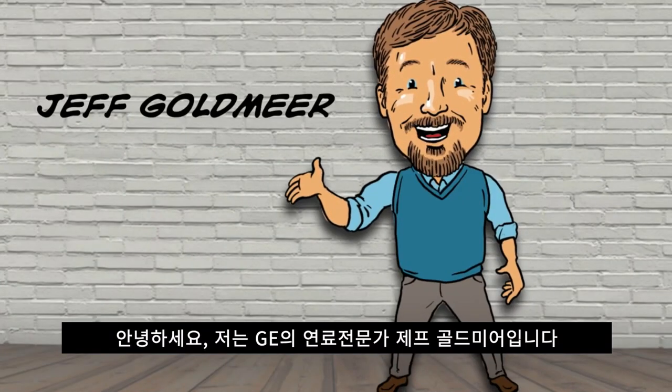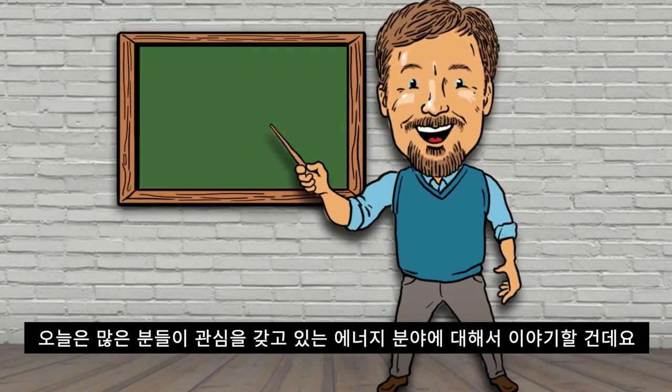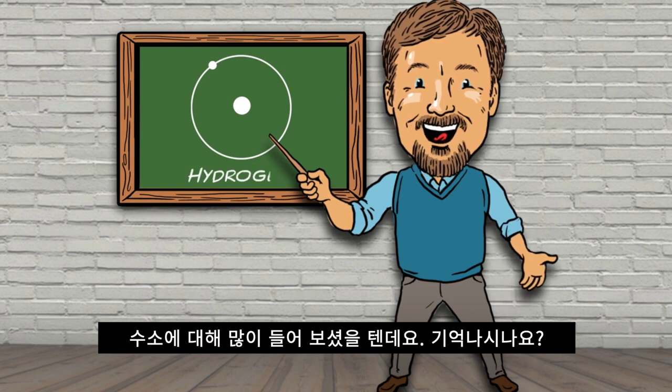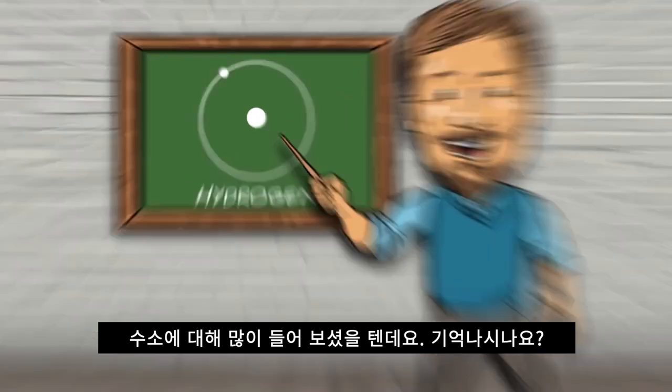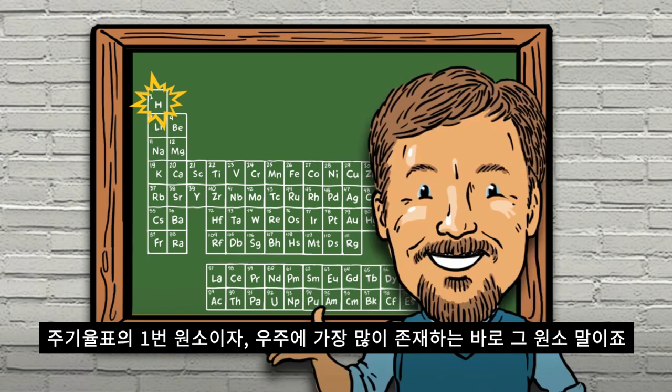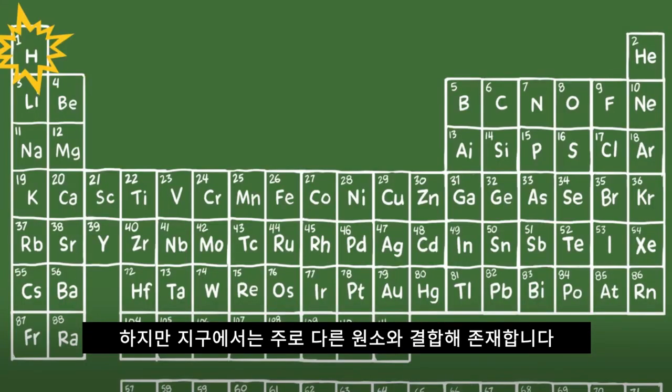Hi, I'm Jeff Goldmere, GE's Fuel Guy, and today I want to talk to you about a topic that's on a lot of people's minds in the energy industry. You've heard a lot about hydrogen. You remember it? It sits at the top left of the periodic table — the most abundant element in the universe. Well, here on Earth, it's typically found with other elements.